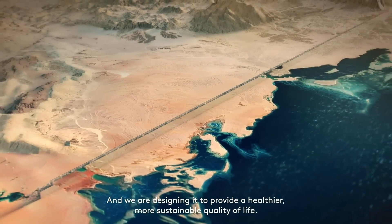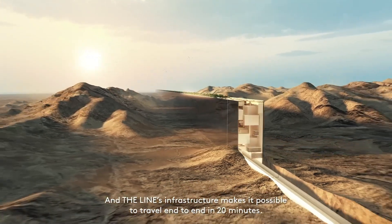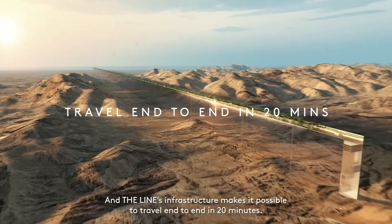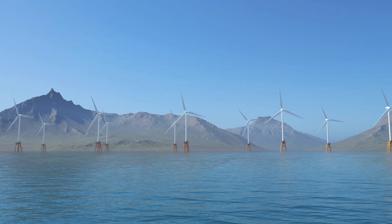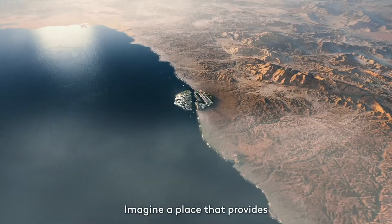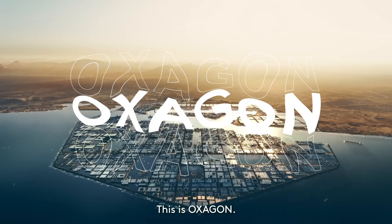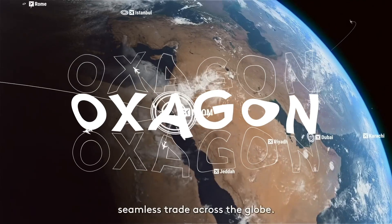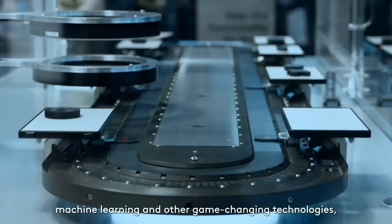The city of Neom is being designed from scratch and will incorporate the latest technologies and sustainable practices, including the use of renewable energy sources such as solar and wind power. One of the 10 regions of Neom is the octagonal floating port city, Oxagon. Oxagon is intended to be a hub for international trade and commerce, connecting Neom to the rest of the world through sea, air, and land transportation.